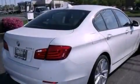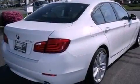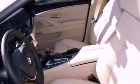Fog Lamps, a Traction Control System, an Anti-Lock Braking System, Heated Side View Mirrors, and Alloy Wheels.